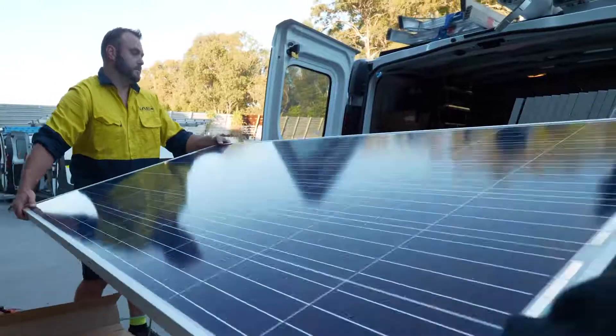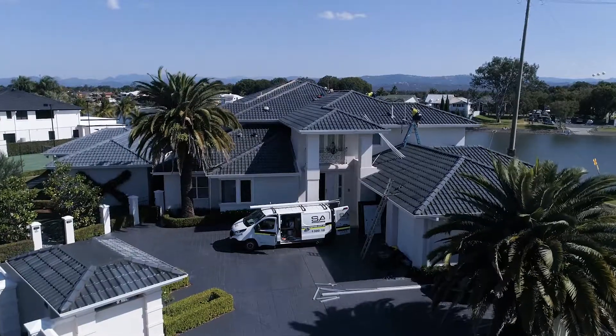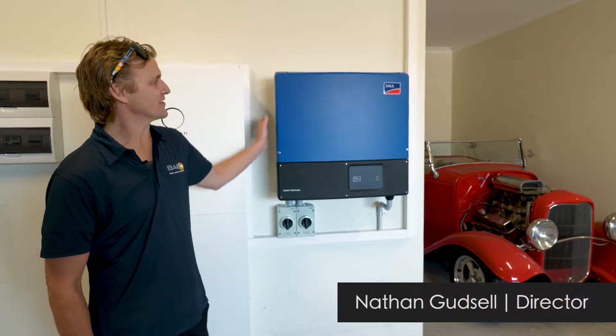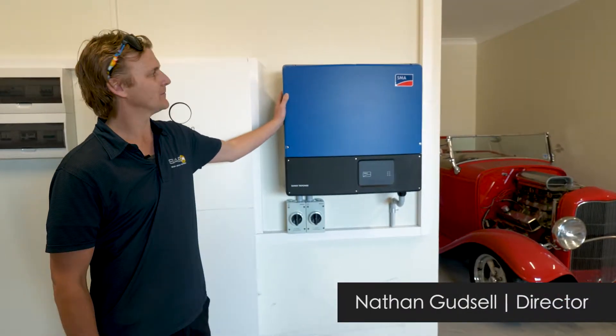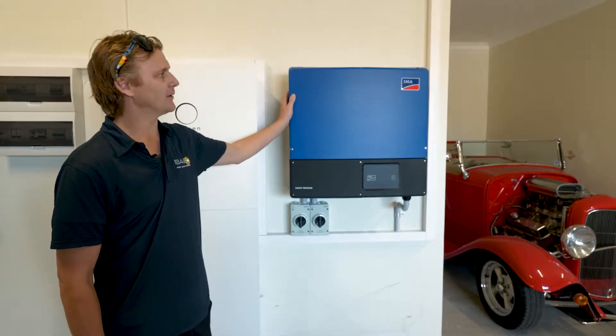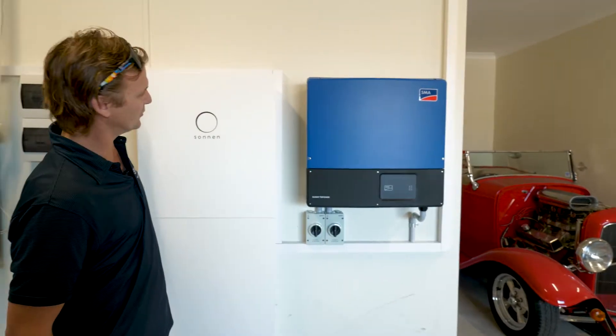John then advised us on the best solar panel to use with that battery and inverter system, so the whole thing came together very well. So here we have the SMA 15 kilowatt inverter STP. The purpose of this inverter is converting the DC power from the panels, converts it to AC power three phase, and feeds it into the house switchboard.